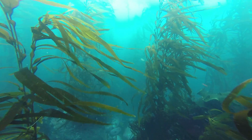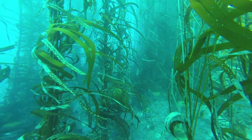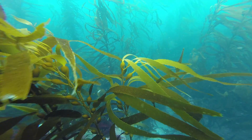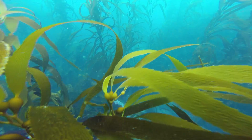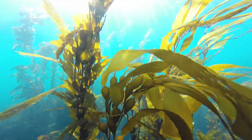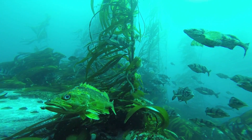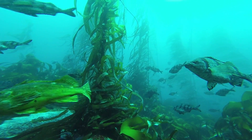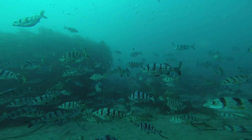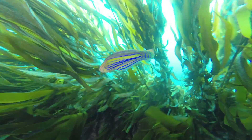8,000 kilometers from the warm Caribbean, in the South Atlantic, lies the remote territory of Tristan da Cunha. Ocean currents here create rich seas. Offshore, forests of giant kelp can reach over 40 meters in height. They shelter large shoals of fish. And some, like this Tristan wrasse, are as colourful as fish from tropical reefs.